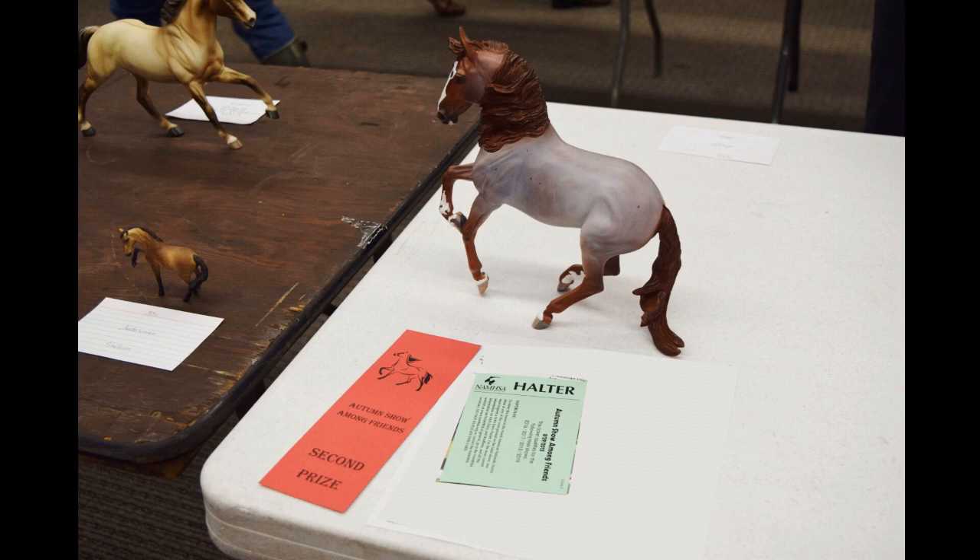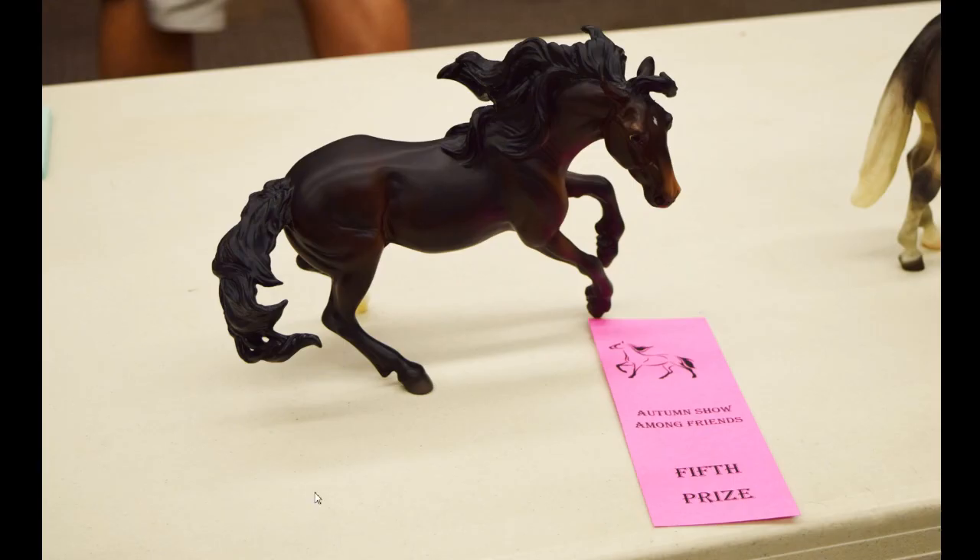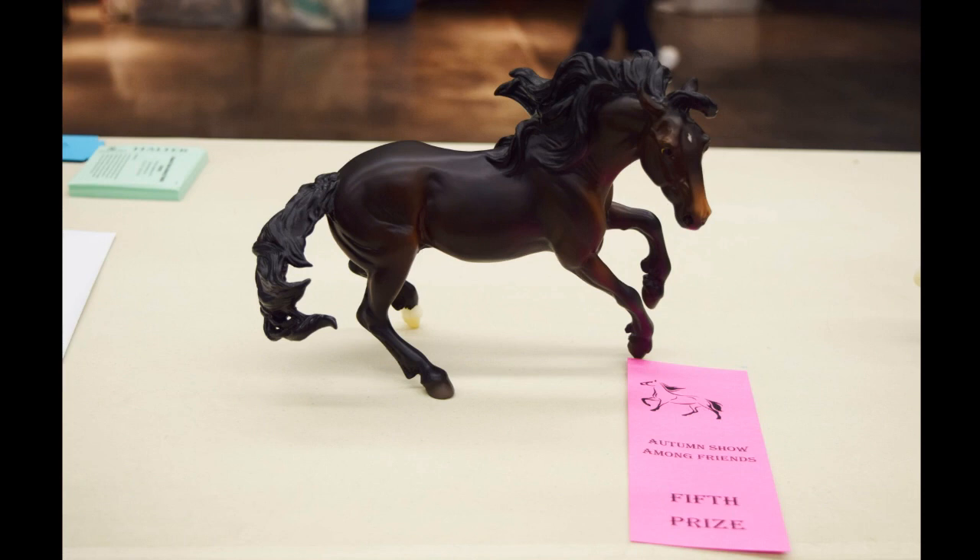Then here I have Pop the Cork — another model I'm in love with. He did not place at the last show, so I was disappointed. I was happy he got a fifth this time. He is so gorgeous — his shading and coloring and everything is just so amazing. There were some really pretty other models in his class, so yeah, super happy about that. There's another picture of him.